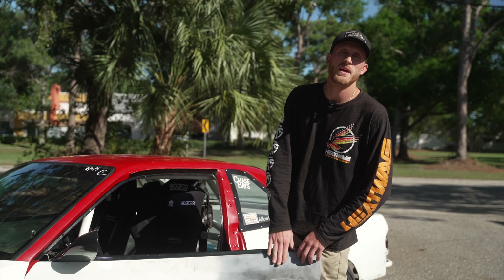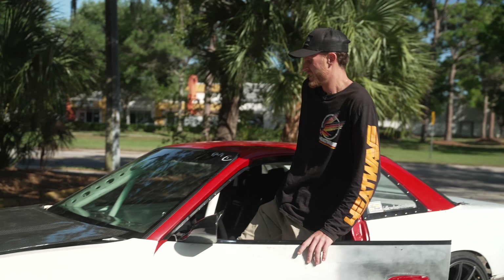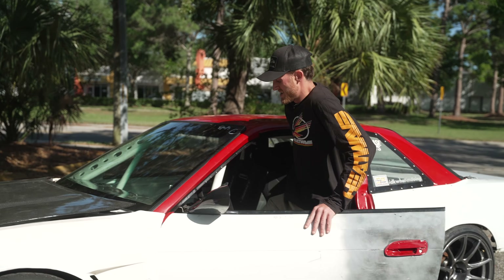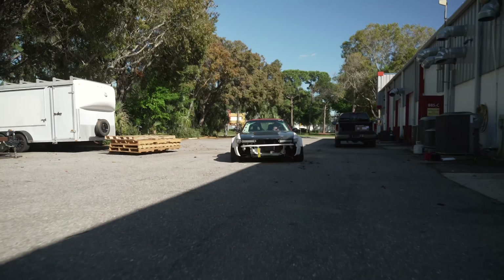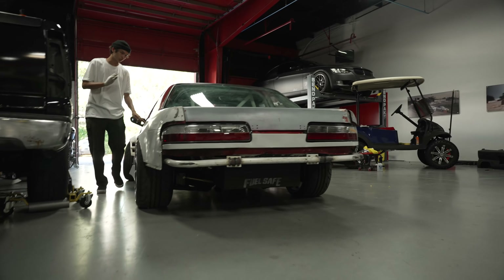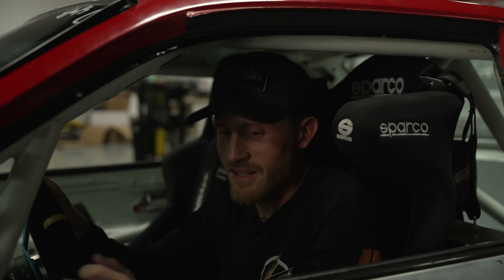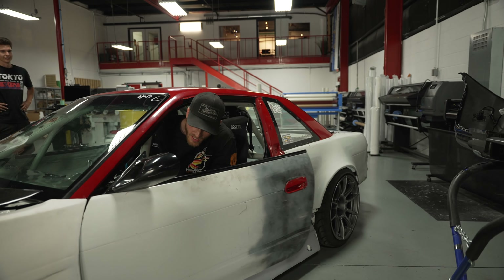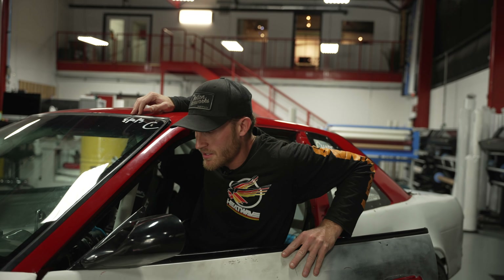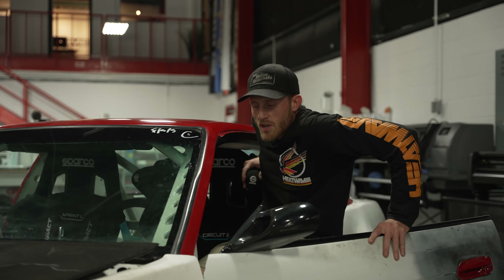Henry just dropped off the S13 and we're going to put it inside. We love drift liveries — these things always end up looking so sick when they're done. Getting it in was a bit of a nightmare, though. Reverse, you gotta send it in reverse! If there's ever an emergency, you're burning to the ground with this car. I guess we could have taken the wheel off... we'll cut this out.